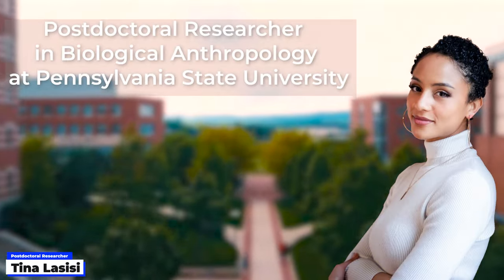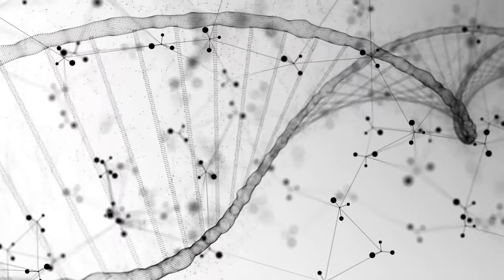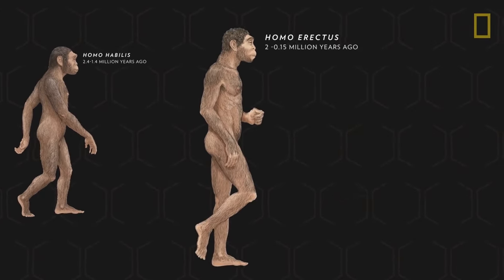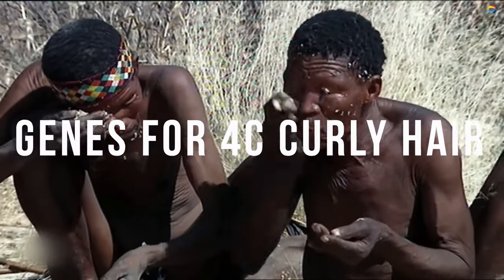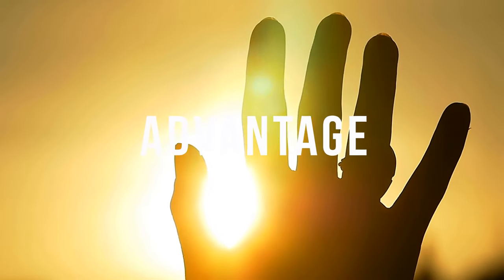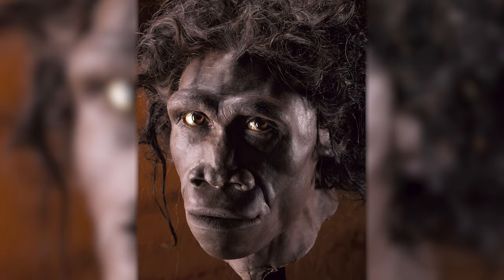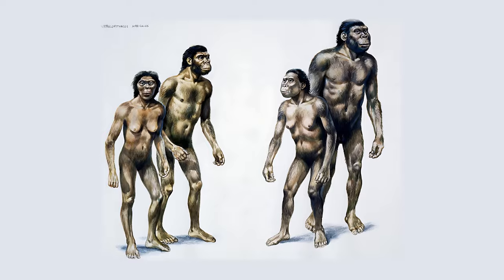Tina Lasisi, a postdoctoral researcher in biological anthropology at Pennsylvania State University, thinks that genes for curly hair rose much earlier in human evolution — perhaps around 2 million years ago when Homo erectus was the dominant hominin. As hominin brains grew, genes for 4C curly hair that protected the scalp from the sun may have given those who had them an advantage. Lasisi says any genetic predisposition for curly hair among early hominids was probably variable and not homogeneous.